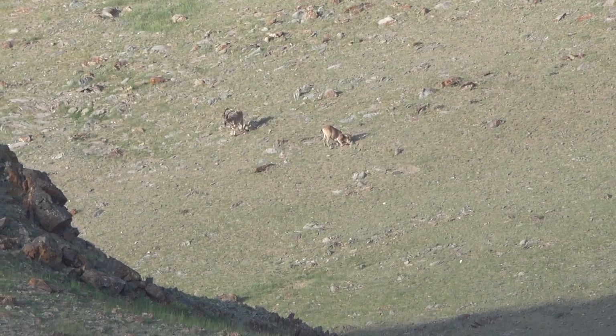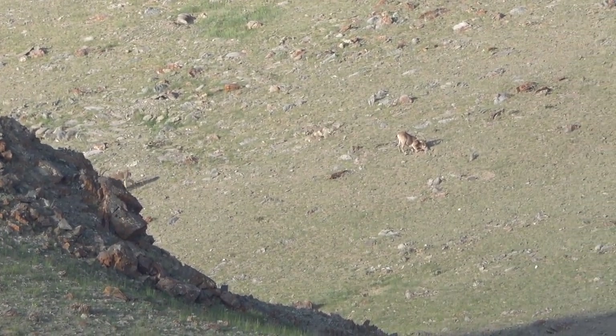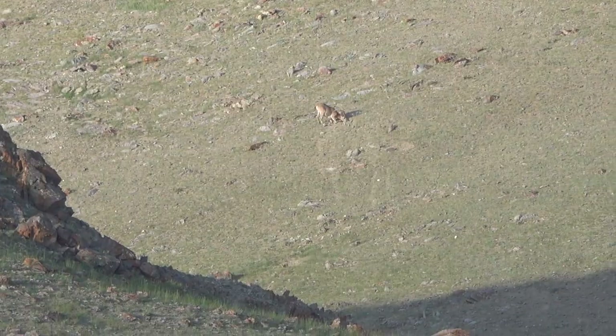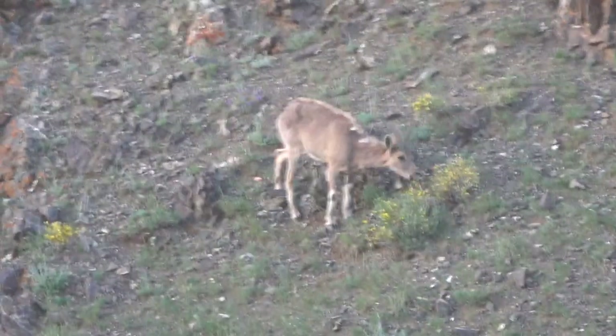However, when the snow cover is heavy, Siberian ibex must find food by pawing away at the snow with their forelegs in order to reach the vegetation concealed below. If threatened, Siberian ibex flee to steep, rocky cliffs.